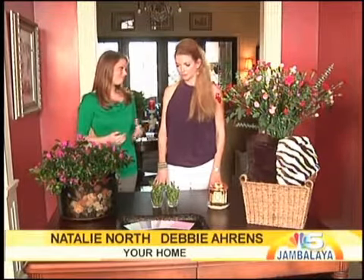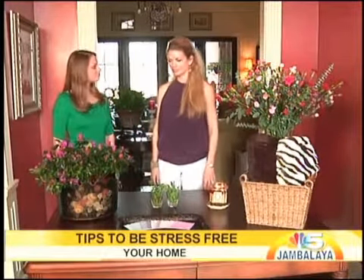Good morning, welcome to another episode of Your Home with Debbie Ahrens. Good morning Debbie, how are you doing? Great, wonderful! Debbie has some wonderful tips to keep us all very stress-free. The beginning of the new year, everyone is on their diets, working out — so we want to de-stress when we get home.